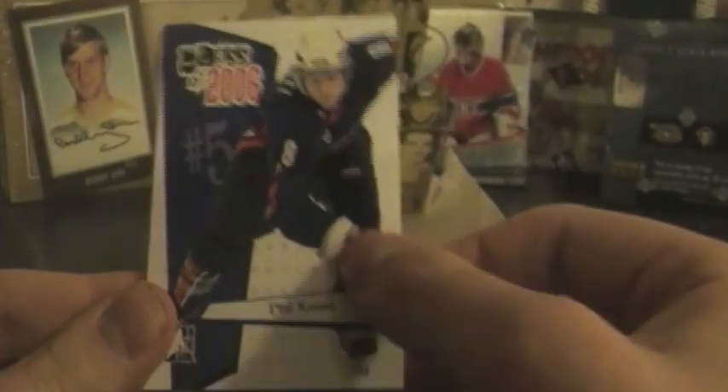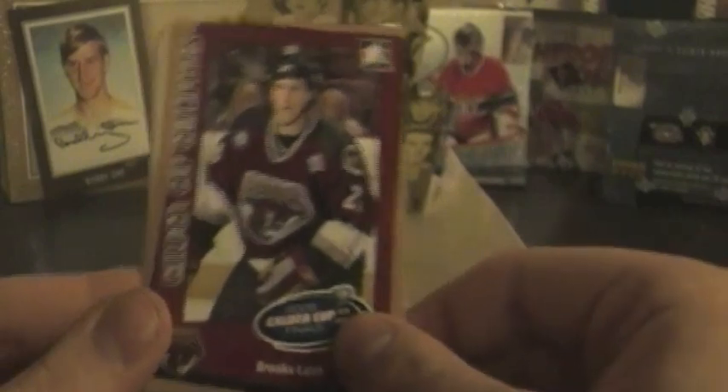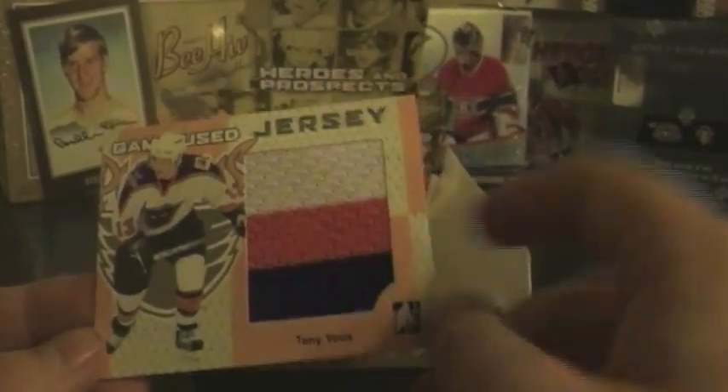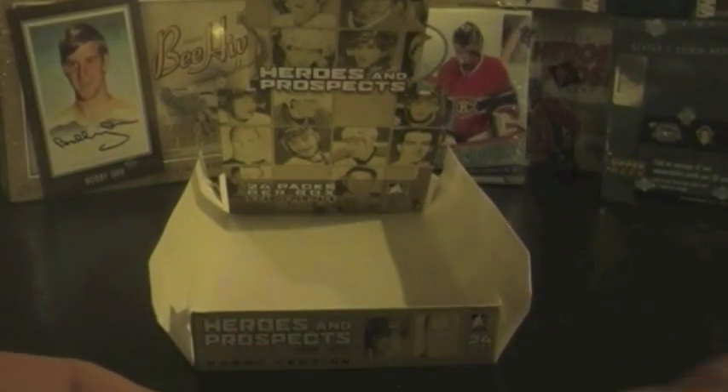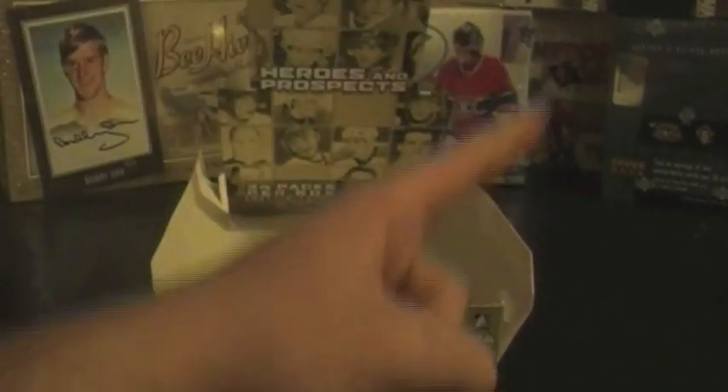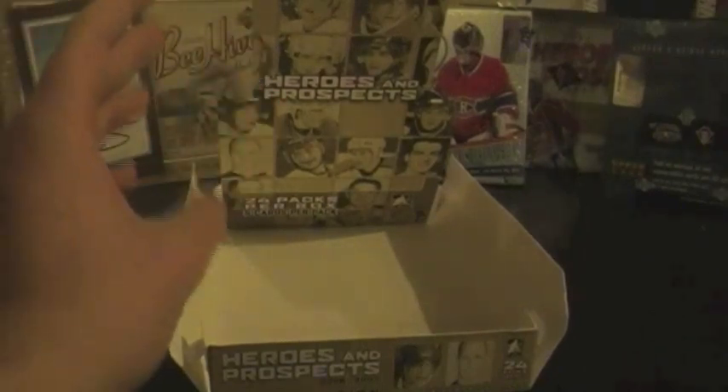Quick recap: Phil Kessel Class of 2006 insert, Calder Cup Champions insert Brooks Leitch, our autograph was Conor James, and the three-color swatch was a Tony Voci. Thanks for watching guys. Next up we have the 97-98 Select Certified from Pinnacle — never opened that before, I have no idea what to look for inside, so we'll go through it together.